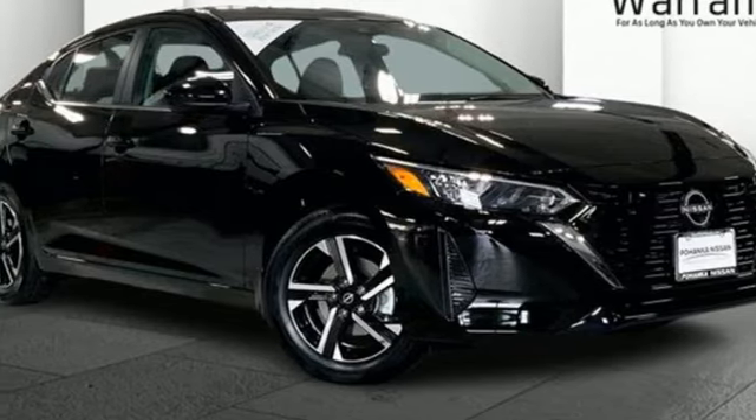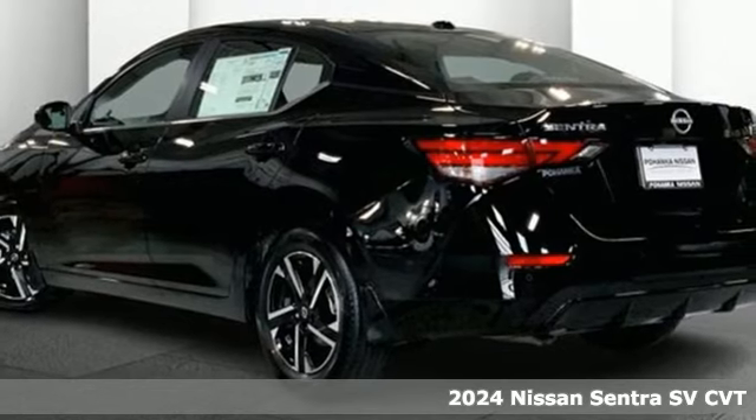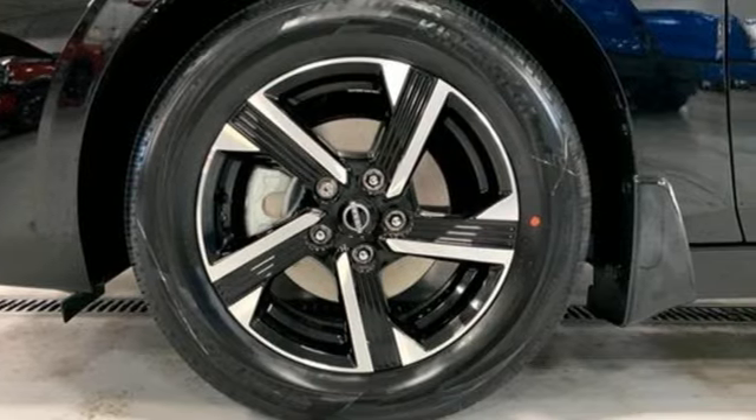Here's a new 2024 Nissan Sentra. Who says your commuter car has to be a commuter car? Upgrade your drive with this Sentra. You'll look forward to every drive with features like these.